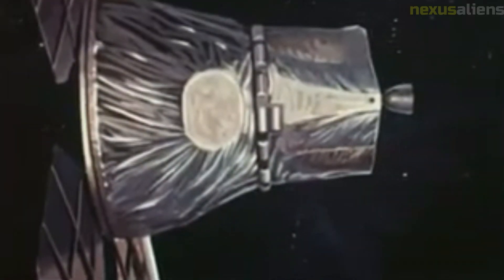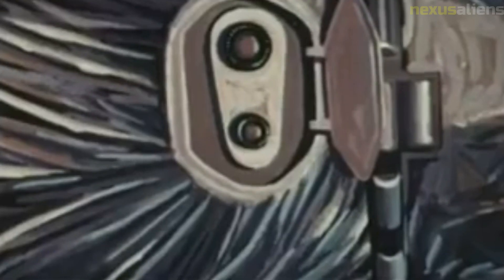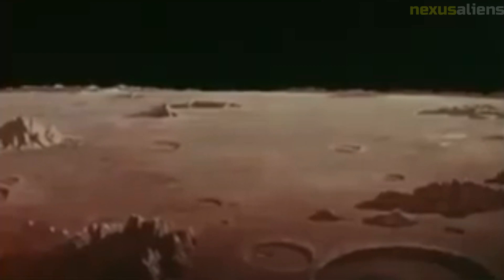The Lunar Orbiter 2 mission was not without its challenges. The spacecraft experienced several technical issues during its mission, including problems with its imaging system and its propulsion system. However, NASA scientists were able to overcome these issues and continue the mission.